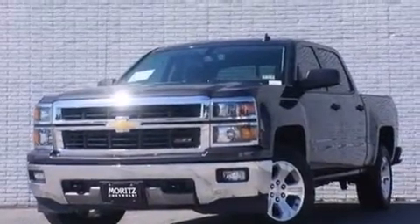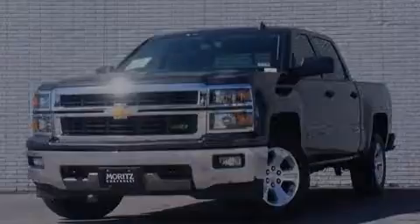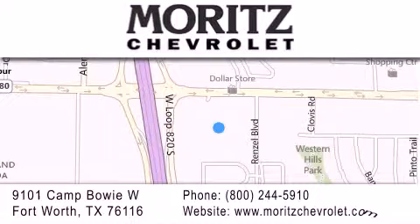We invite you to contact us today to learn more about this vehicle. Thank you for considering Moritz Chevrolet for your next luxury vehicle. If you have any questions, please visit our website, give us a call, or stop by our dealership, located at 9101 Camp Bowie West in Fort Worth.